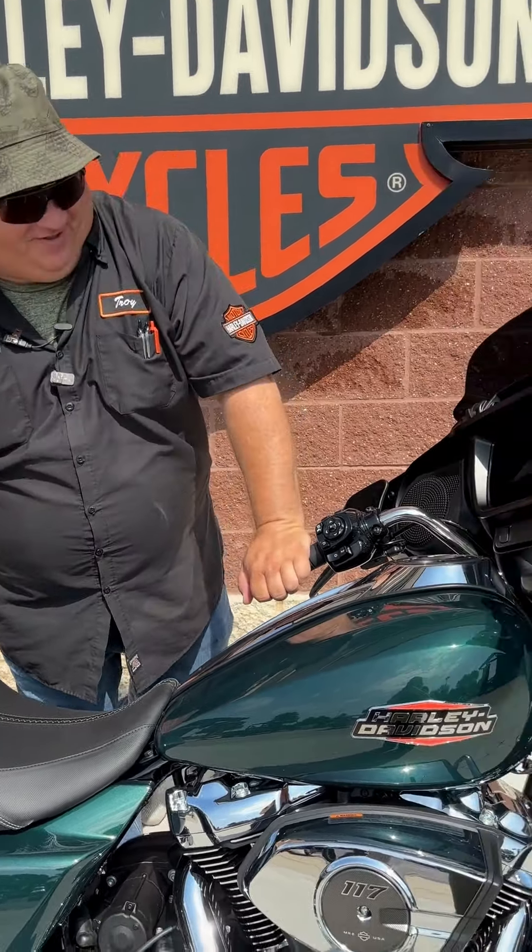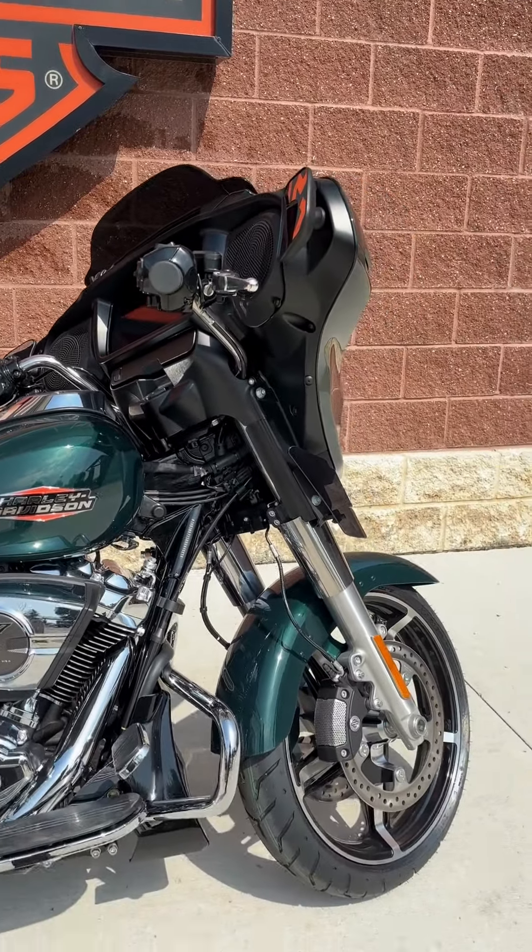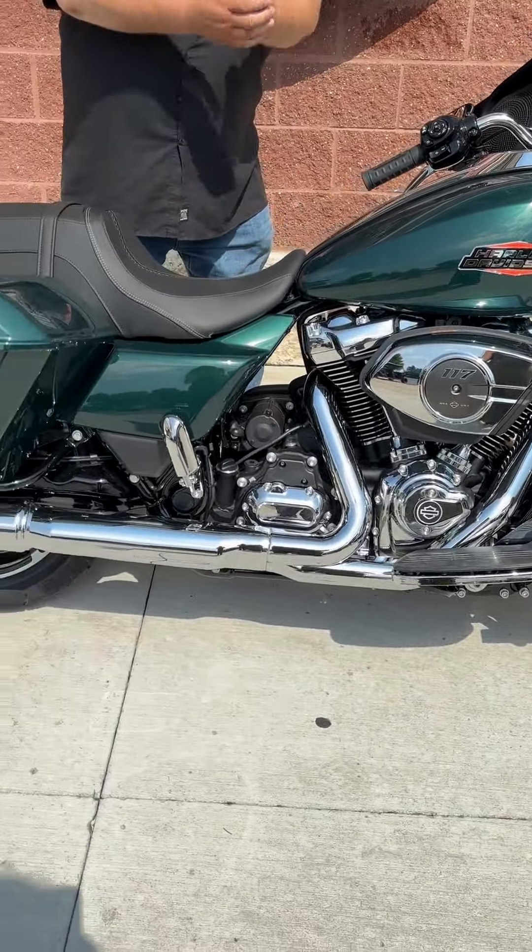Sun's out, my guns are out. Hey, let's talk about this beautiful 2024 Harley-Davidson Street Glide. Super cool color — Alpine Green.